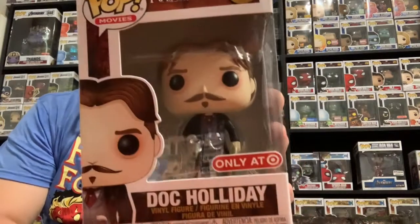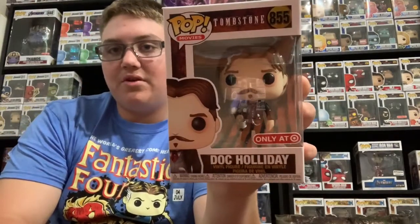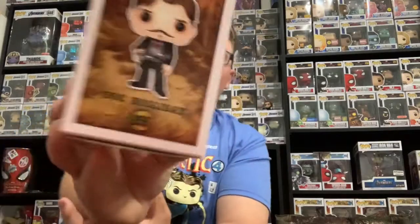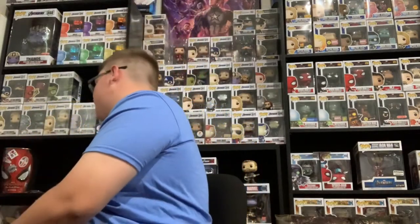He also got me the Doc Holiday Target Exclusive — the Walmart Exclusive is also out and I'll show you that one a little bit later. This is the Target Exclusive Doc Holiday, super cool. His middle name is Wyatt, because there's a character in Tombstone named Wyatt Earp, and that's also my middle name. That's how much our grandma loves Tombstone — we are named after a character in Tombstone.